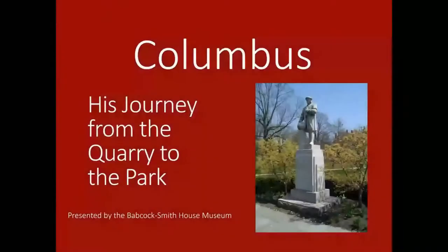Part of our mission at the Babcock Smith House is to document and preserve the history of the granite industry. So we were really pleased to be asked by the Westerly Library and Wilcox Park to present this program on the history of the Columbus statue. The focus of this presentation is on the granite industry itself and what it took to make these monuments, and also the community heritage that it represents.